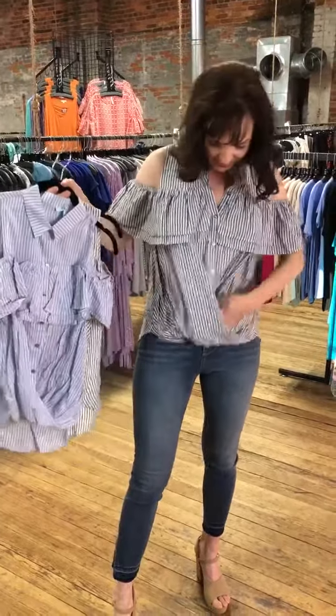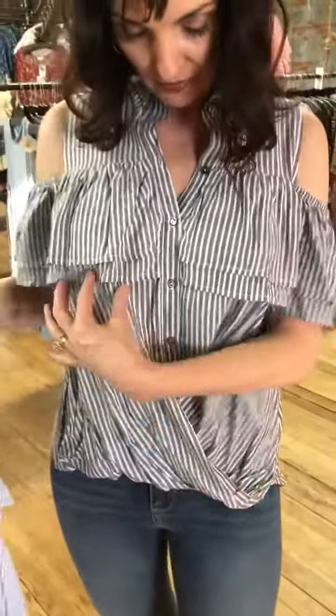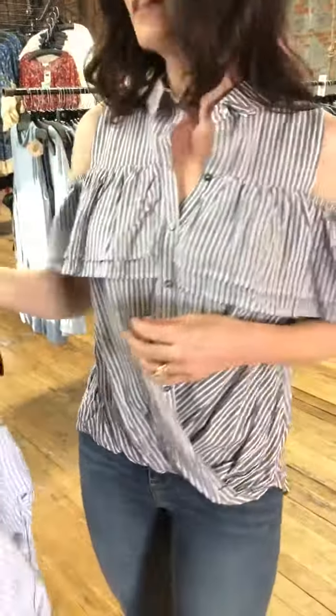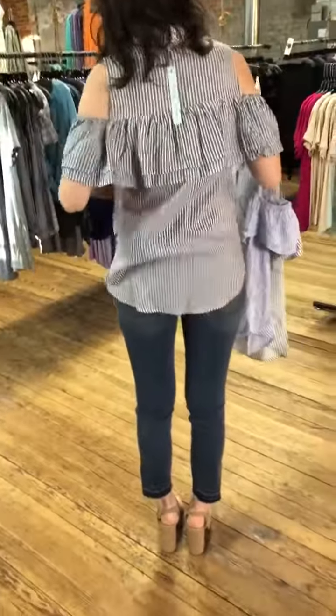Buttons down the front. And so this is cute — they take the fabric and loop it back up. It's really flattering the way it comes across here. It has off-the-shoulder ruffles, and I'm 5'8" wearing a small, and that's where it hits me. It kind of covers any rolls you might have.